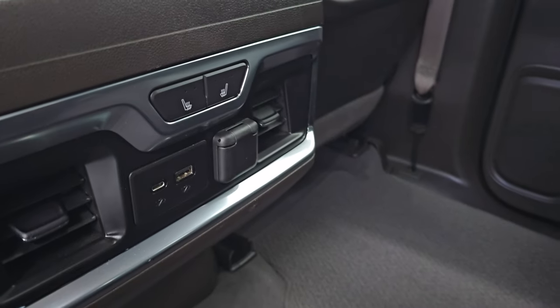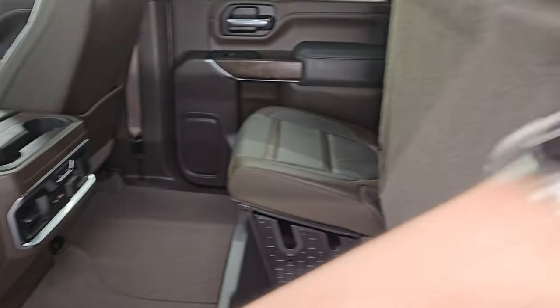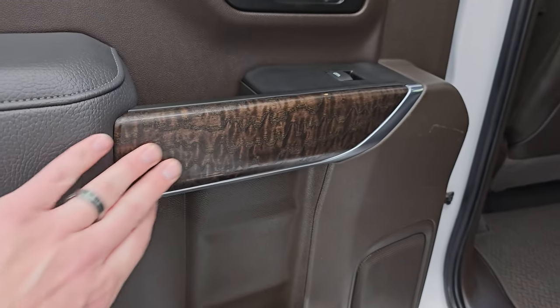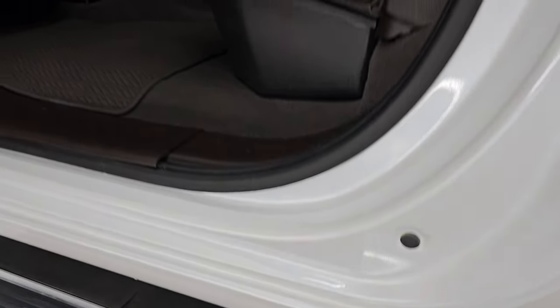These back seats are heated on the outboard side. You get a USB, USB-C, and 12-volt power point. Inside of the doors you get the really nice looking wood grain trim. Child safety locks on the back doors and the inside and bottoms of the doors all look fantastic on this truck.